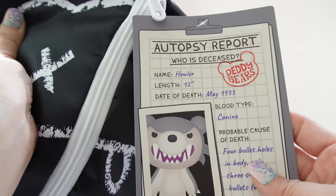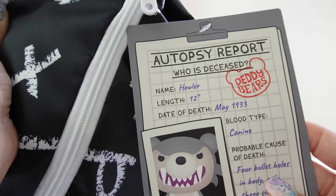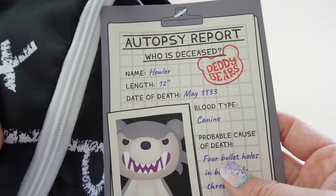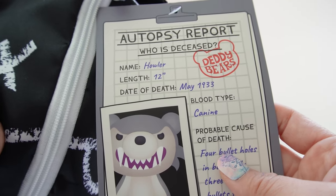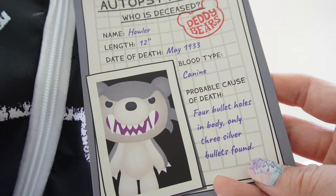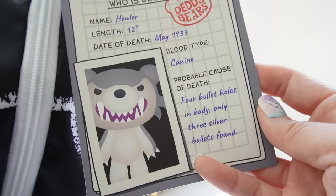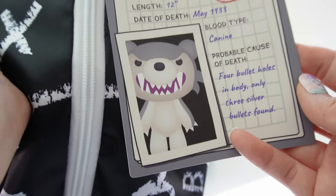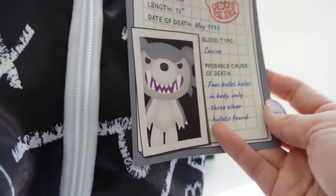This is the autopsy report. It says who is deceased — his name is Howler and he is 12 inches tall. The date of death is May 1933. His blood type is canine and the probable cause of death is four bullet holes in body, only three silver bullets found. Oh my goodness, it must have been the silver!